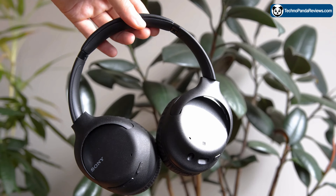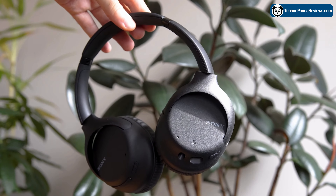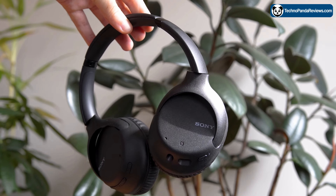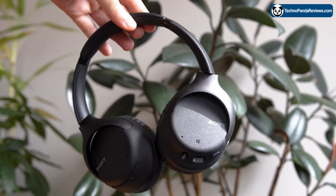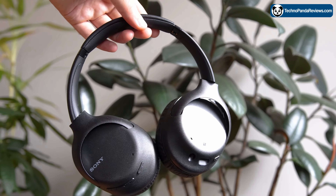These headphones also come with a 3.5mm audio jack, which means that you can use them even when the batteries are dead — assuming your phone still has a headphone jack, or you can use the adapter which iPhone and most other phone companies will give you.